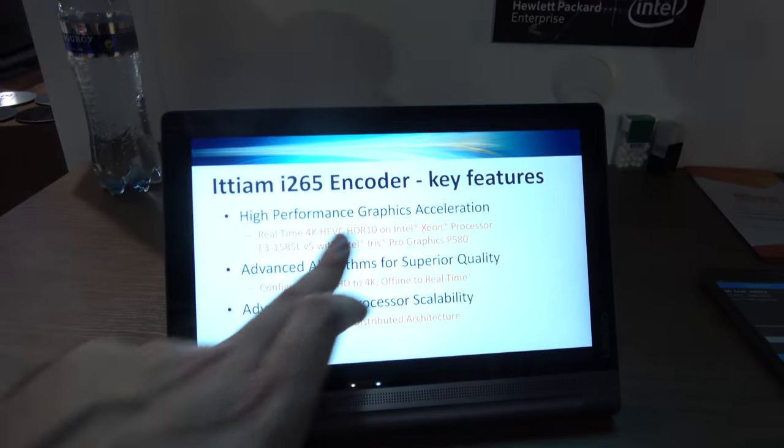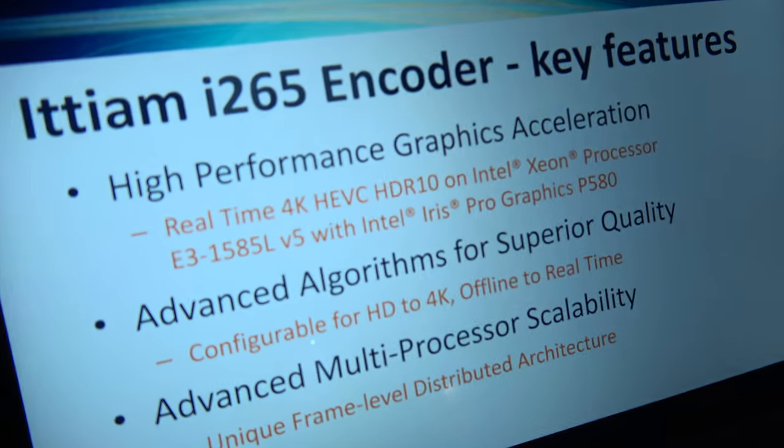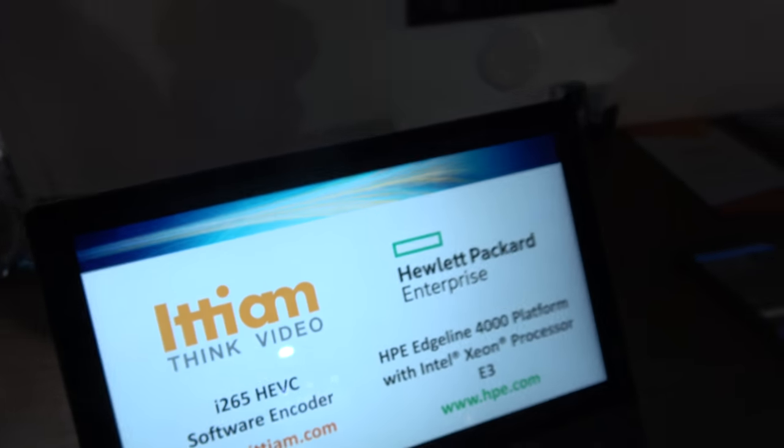ETM also runs on discrete GPUs. We have a scalable solution that can run on a single GPU, or on multiple distributed GPUs like Artisan, which has capacity for 24 GPUs. Running on that hardware gives better quality as well.